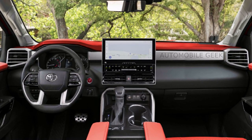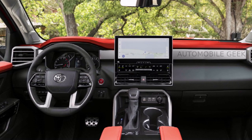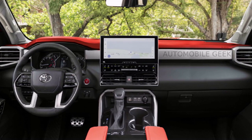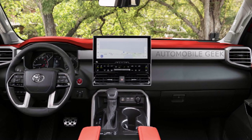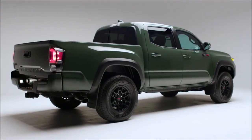The interior will be radically renewed, featuring a new multimedia system with loads of physical buttons, a new steering wheel, and new materials known from the larger Tundra and Sequoia. It will be a driver-friendly space with great ergonomics and enough physical buttons.